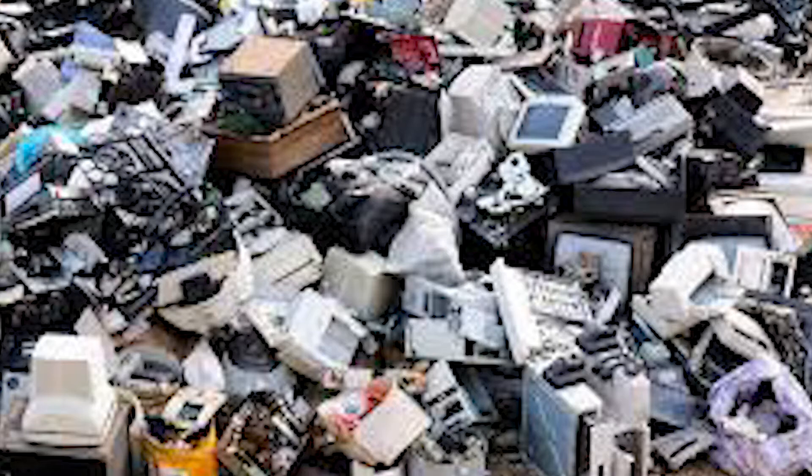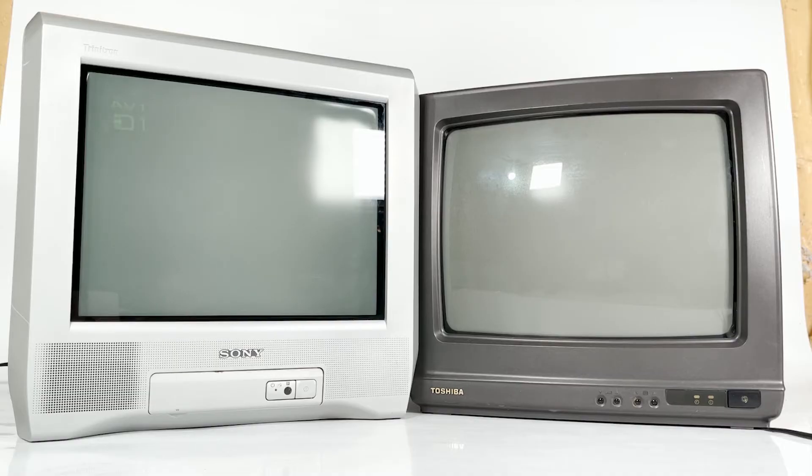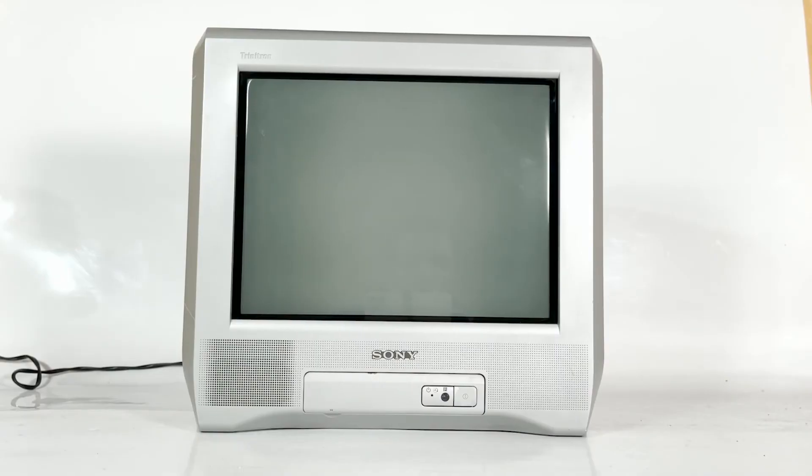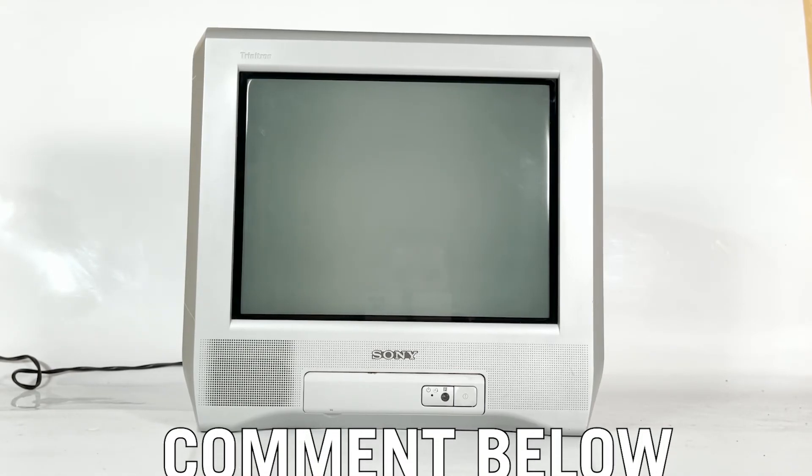Luckily for us retro fans, some people kept hold of theirs, giving us the opportunity to fire up an old console for hours of nostalgic fun. Thanks for checking out the video today. I hope you've learned something about Sony Trinitrons that perhaps you didn't know before watching this video.